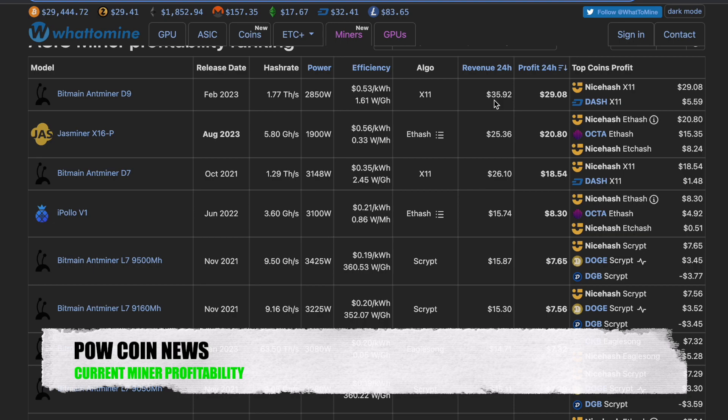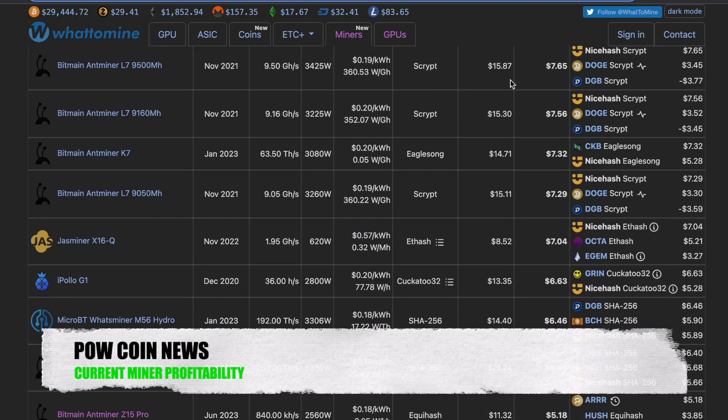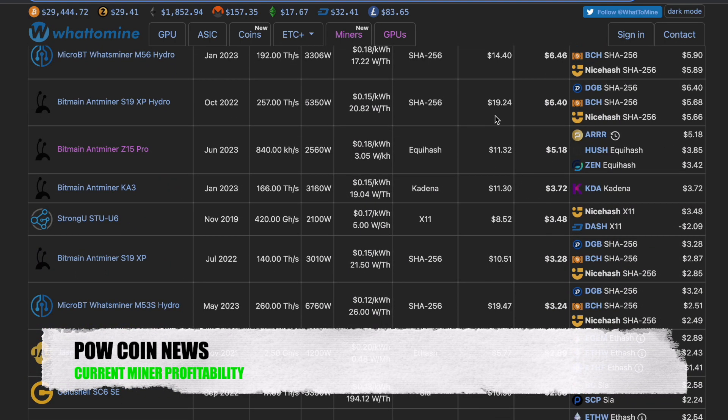Moving over to ASIC miners, we have the Block X price coming down with the network hash rate coming up on that network. The Ant Miner D9 is starting to lose some of its profitability, but it is doing $35.92 a day, $29.08 after profit. We have the Jazz Miner X16-P on ETHash doing $25.36 a day, $20.80 after power. The Ant Miner L7 on Scrypt doing $15.87 a day, $7.65 after power. The Ant Miner K7 on CKB doing $14.71 a day, $7.32 after power. The S19 XP Hydro doing $19.24 on SHA-256, $6.40 after power. The Z15 Pro on Equihash doing $11.32 a day, $5.18 after power. And the Ant Miner KA3 on Kadena doing $11.30 a day, $3.72 after power.